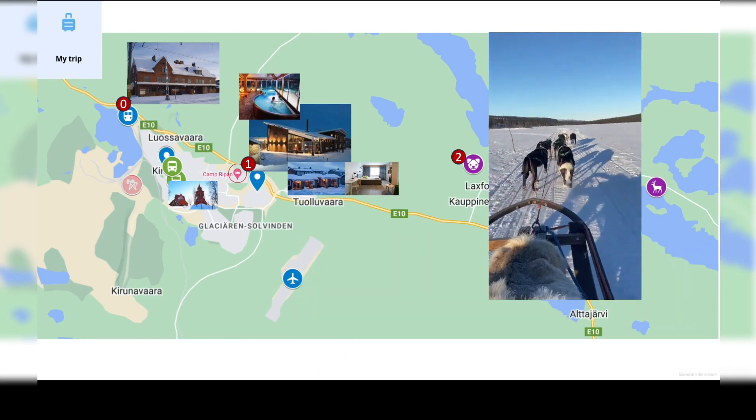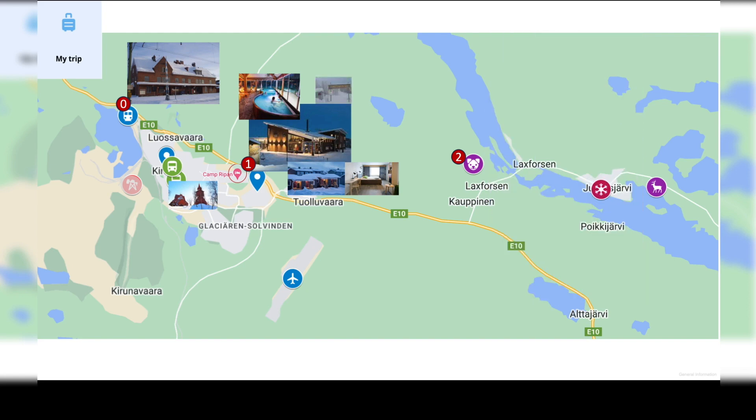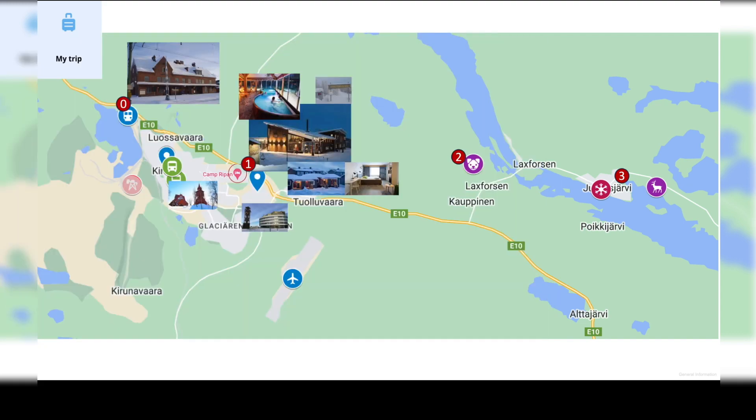On the second day, we went on a morning dog sleigh trip, then visited the new city centre in the afternoon. Day three, we had a guided tour to Reindeer Park and the Enchanted Ice Hotel. Then we relaxed, and flew back on day four.